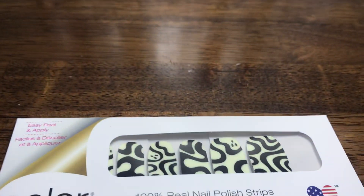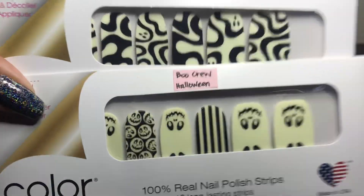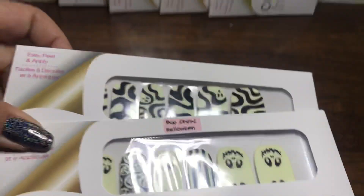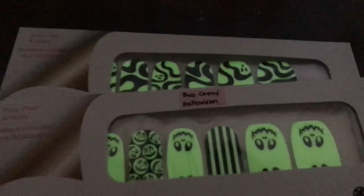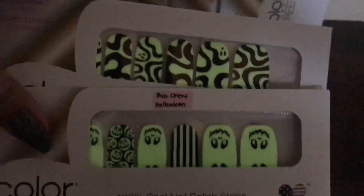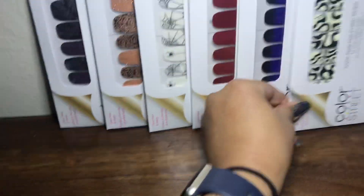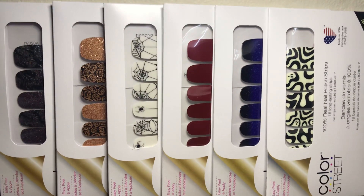This last one is probably one of the favorites — it's called Feeling Fabulous. Comparing it to Boob Crew, the glow-in-the-dark shade from last year, they are pretty different. And if you wanted to see what they look like in the dark — there you go, they really do glow once you put them in the light. Well, there you have it — these are the six sets from the Halloween collection. I hope this helped, thanks!